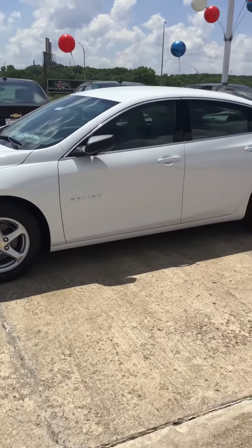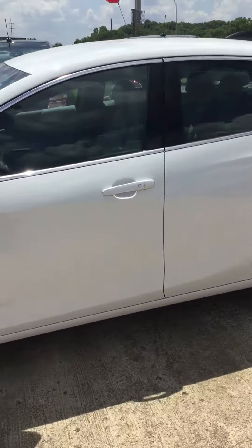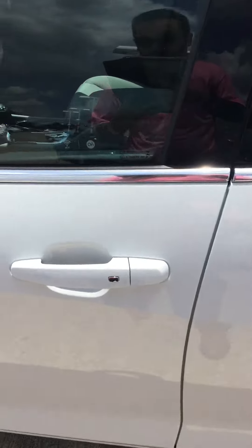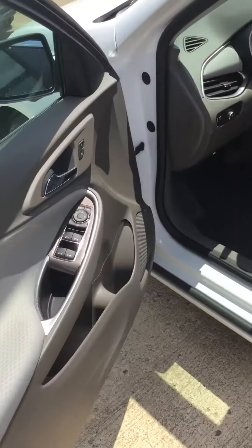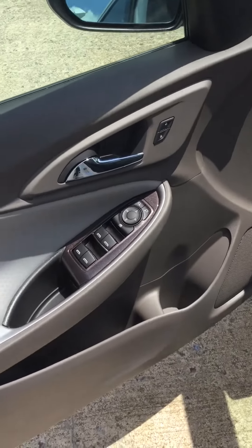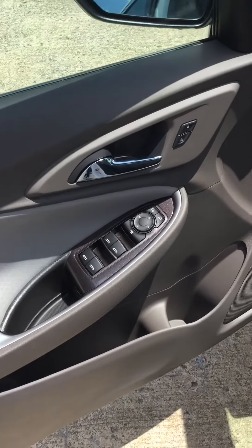These vehicles are very comfortable and very stylish. They come with keyless entry — all you have to do is have the key in your pocket and press that button. It will unlock for you or lock depending on if you're getting in or getting out.